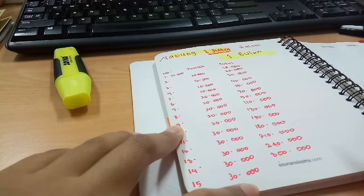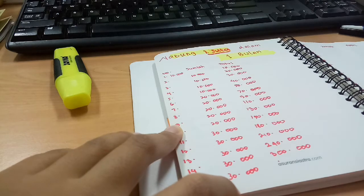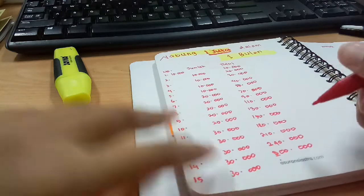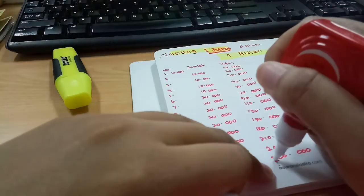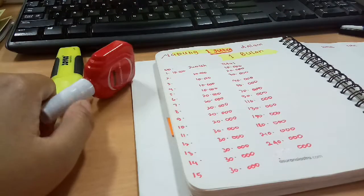Dan yang selanjutnya nominalnya itu bertambah jadi 30.000. Jadi per harinya itu akan selalu naik: dari 10.000, kemudian 20.000, kemudian 30.000, dan kemudian ada 40.000 juga sampai dengan 50.000. Pokoknya dari masing-masing hari itu pasti akan ada kenaikan, hingga kita bisa mencapai tabungan 1 juta.